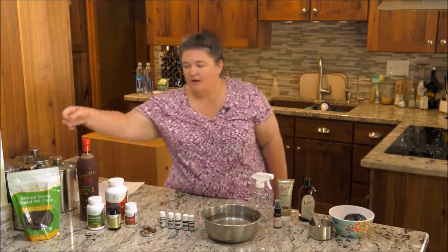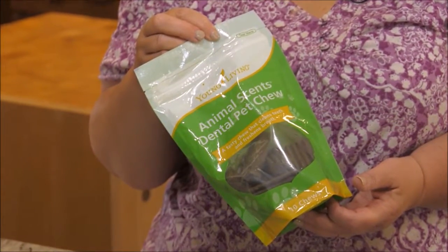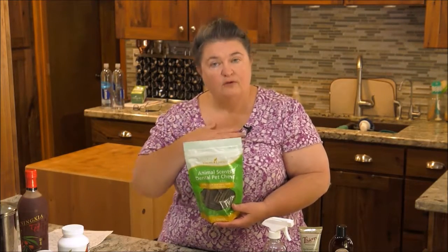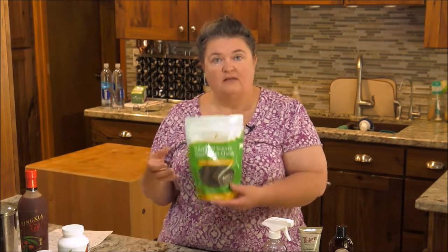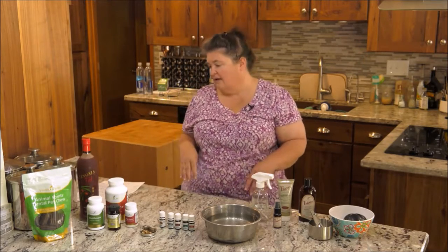From the Animal Scents line, we now have Animal Scents Dental Chews, which are designed to help promote dental health in our animals. Because they're full of grain, my personal opinion is that you shouldn't give more than one or two a week, as that's too much grain for our pets — but they're a great option. The supplement line also supports dental health because the health of the tissues supporting the teeth is directly related to the health of the digestive tract.